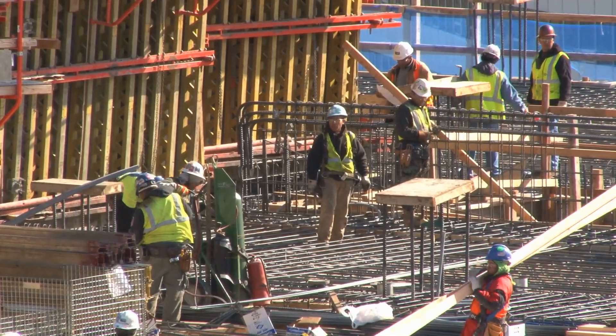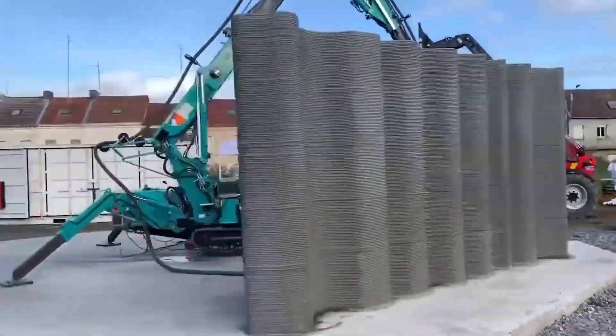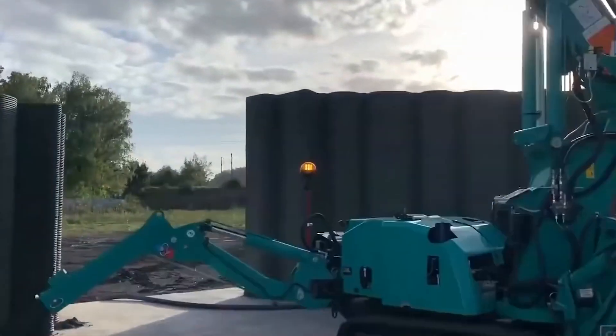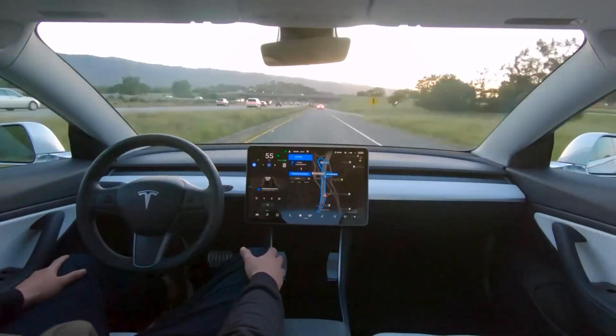In fields like construction and heavy machinery, this tech is employed to simulate real-world scenarios for workforce training, minimizing risks. Likewise, autonomous vehicle developers are using it to create accident simulations to safely train self-driving features.